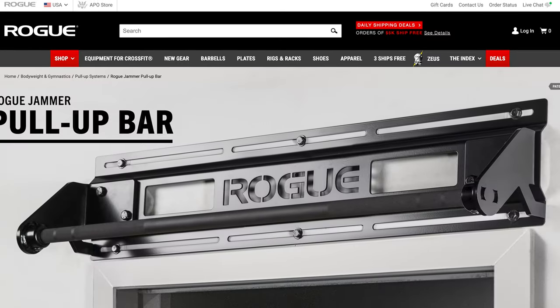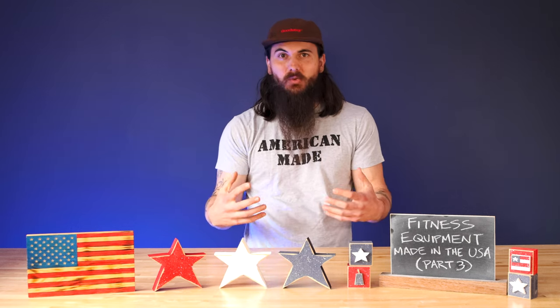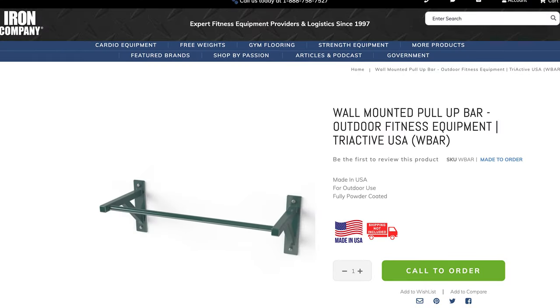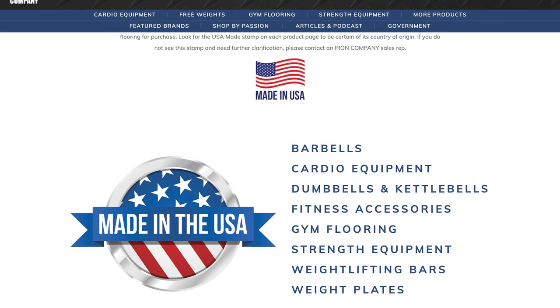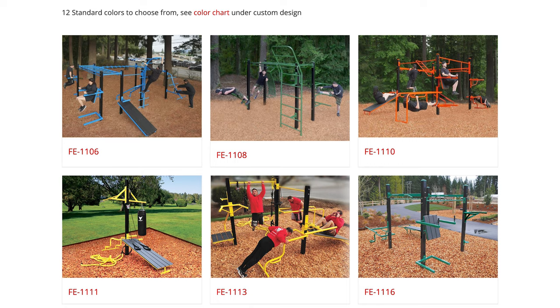Let's move on to pull-up bars. Rogue has so many different products in their online store, and they also have pull-up bars made in the US, both wall-mounted and ones that you can mount to your rig or big squat rack. PRX Performance, which I mentioned in my previous video on strength equipment made in the USA, has some good wall and rig-mounted options as well. Iron Company, based in Flower Mound, Texas, has good wall-mounted pull-up bars. They have a nice category page where you can look at all American-made options. StayFit Systems, based in Maple Valley, Washington, specializes in outdoor fitness equipment but also has good wall-mounted pull-up bar options.